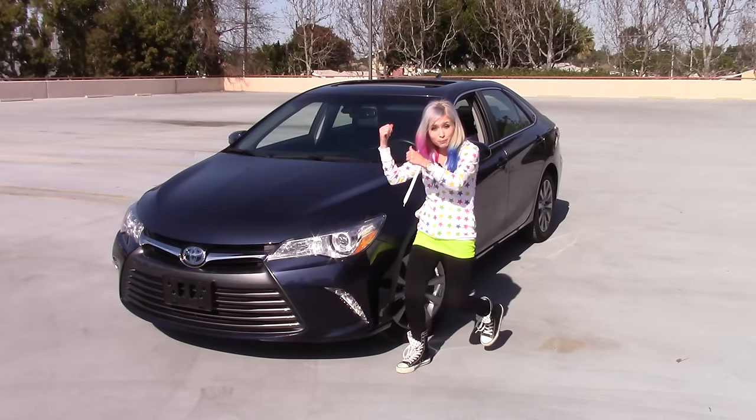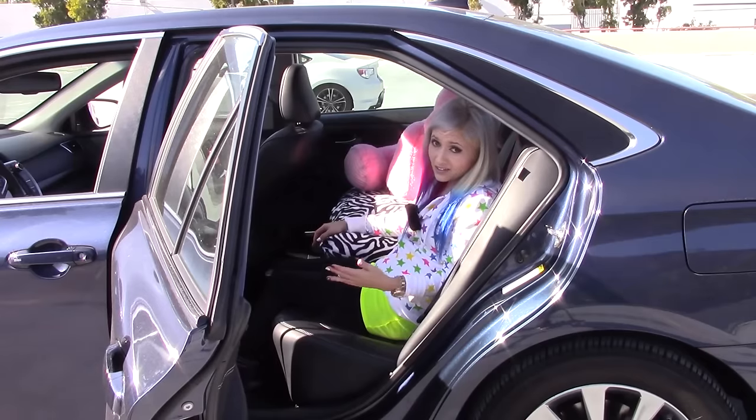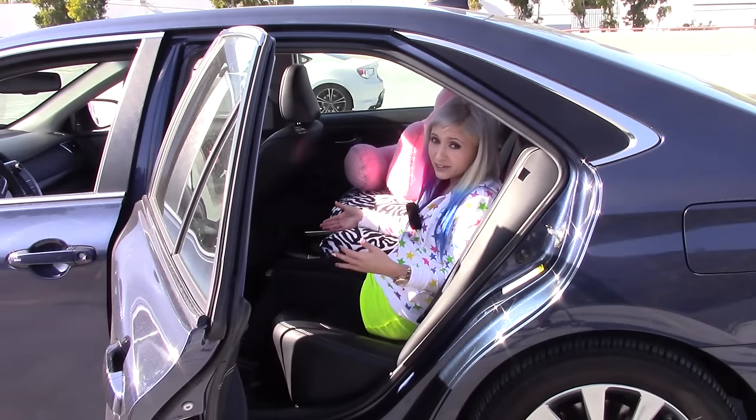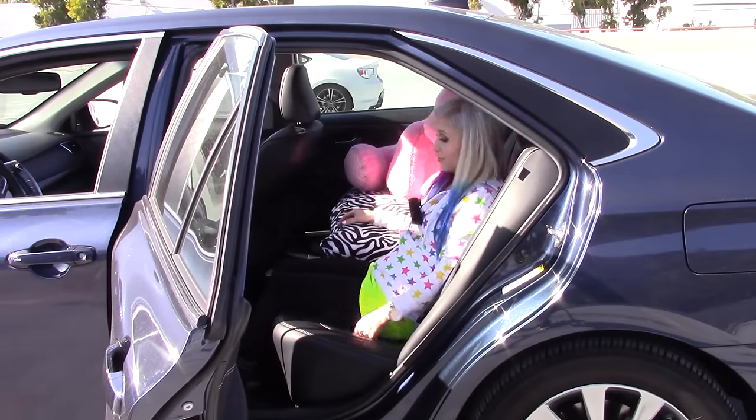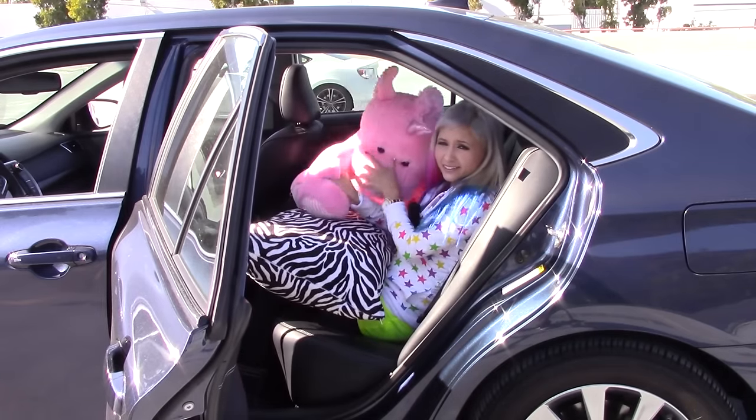You know what else is comfortable? The back seat! You know how they always like to throw us short people in the back seat in the middle? But that's actually okay in the Camry — plenty of space back here. The back seats are even more flat and extremely wide. I can have a full-body pillow back here and my unicorn buddy as my pillow.